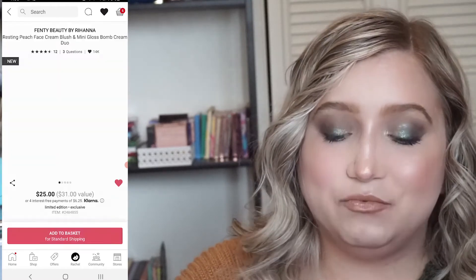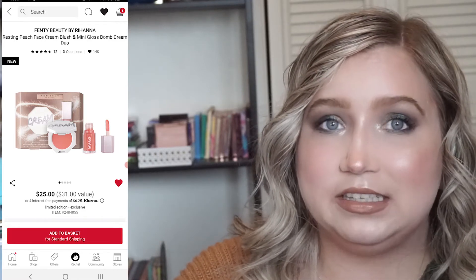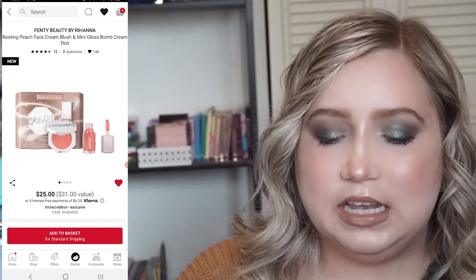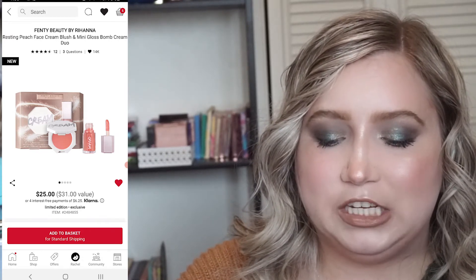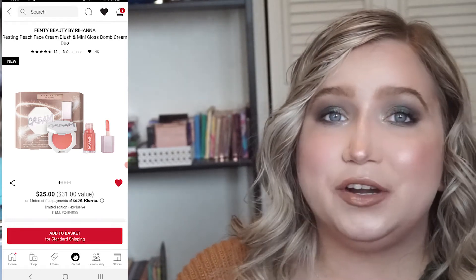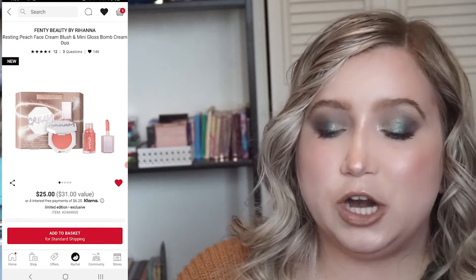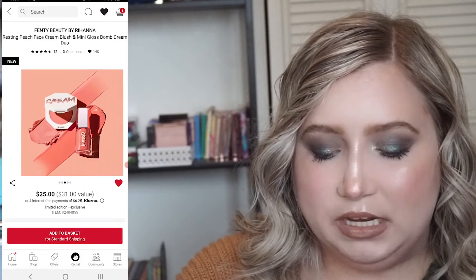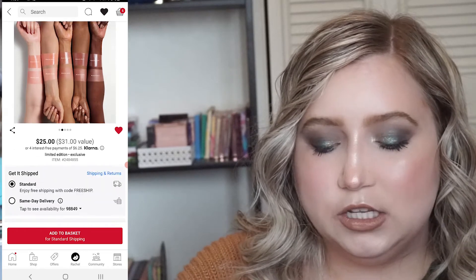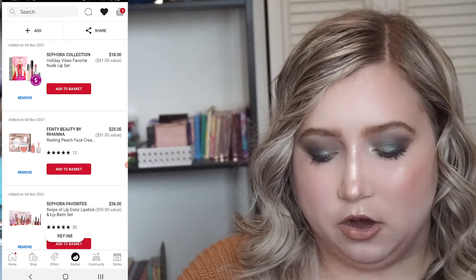This is one I think for sure I'm definitely getting if it's still in stock by the time VIB days roll around. This is the Fenty Beauty Resting Peach Face Cream Blush and Mini Gloss Balm Cream Duo. I've never tried either of these product types from Fenty — never tried their gloss balms, never tried their cream blushes — and I love the peach tones of these. I want this one so bad. If it goes out of stock I might cry.